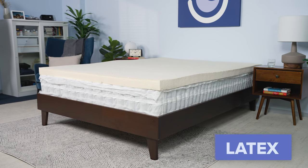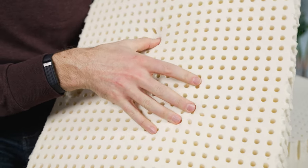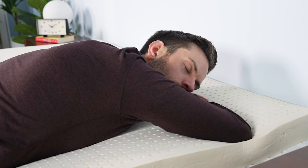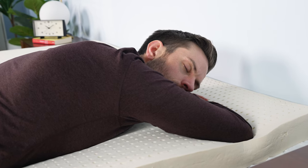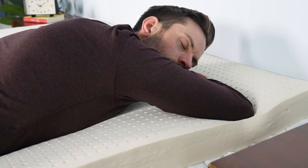Next, we have latex beds. Natural latex comes from the sap of rubber trees and gives mattresses a resilient and very responsive feeling. The material lacks the extreme contouring of memory foam, which makes it a worthwhile pick for sleepers who need pressure relief but don't like to sink too deeply into the mattress. And since latex regulates temperature well, sleepers are unlikely to overheat on a model that includes it. This style generally costs more to manufacture than memory foam mattresses, resulting in higher-end price points.